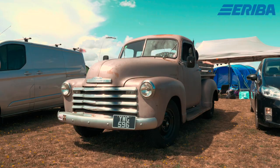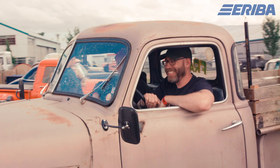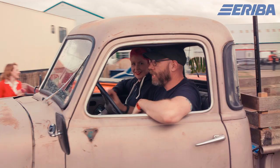I saw the Hymer Rockabilly Blogger competition on Facebook scrolling through my news feed. I posted a photo of my truck, then followed the link, filled in the information, and kind of forgot about it until four or five weeks later when Rachel emailed and said we'd like you to be our rockabilly blogger.